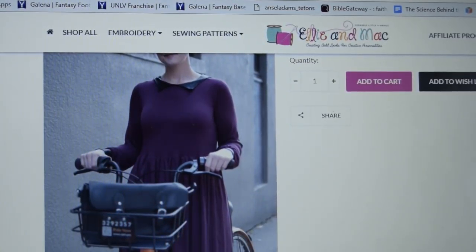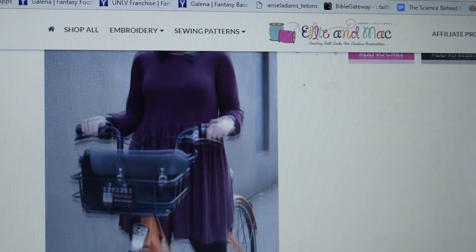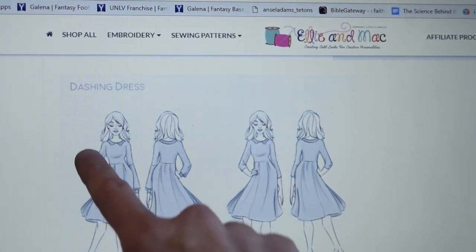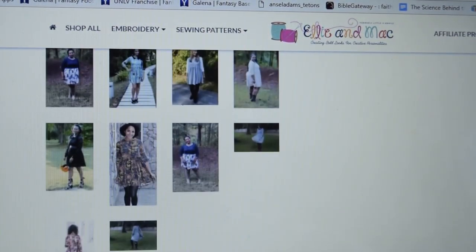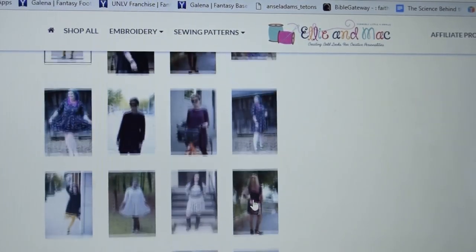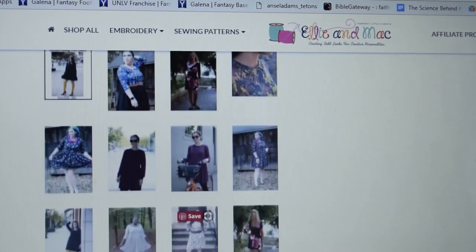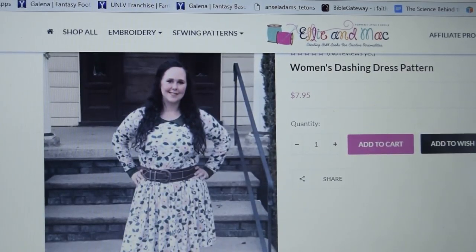From Ellie and Mac, this is the Dashing Dress — nice gathered skirt with a cute little contrast collar and a bishop sleeve, or you could do a three-quarter length sleeve. I think this could go either coffee or cocktails depending on your fabric choice. They had a version that would be so cute for a little cocktail dress, and another that would be really cute for coffee.